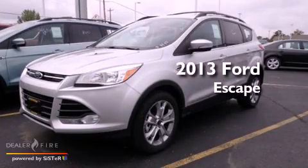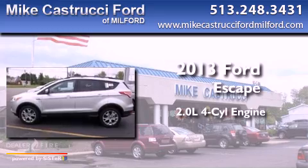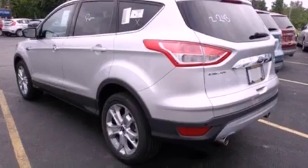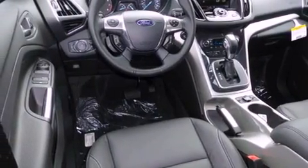This is a brand new 2013 Ford Escape. It features a 2.0-liter four-cylinder engine and a six-speed automatic transmission. With an EPA estimated rating of 30 miles per gallon on the highway, fuel efficiency is still high on the list of priorities.